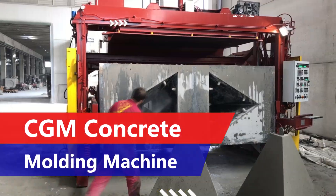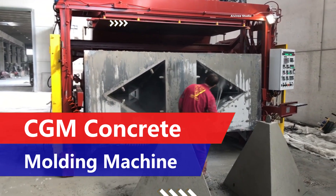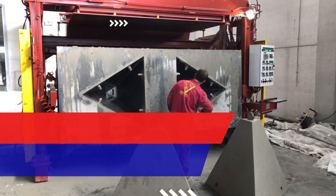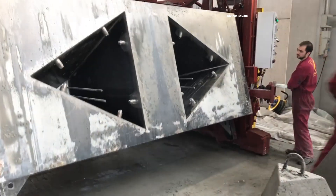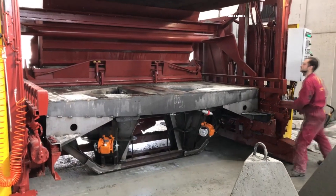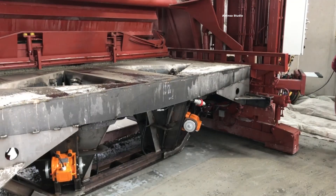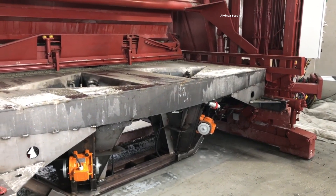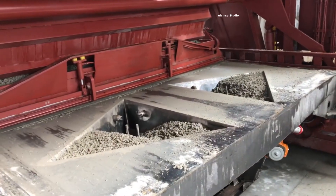Number one: CGM Concrete Molding Machine. This vibration molding machine is used for the production of reinforced concrete products. Different types of reinforced concrete products can be produced by changing the molds inside the machine depending on the form installed. The production cycle can take three to six minutes, after which the product is immediately stripped onto the industrial floor.